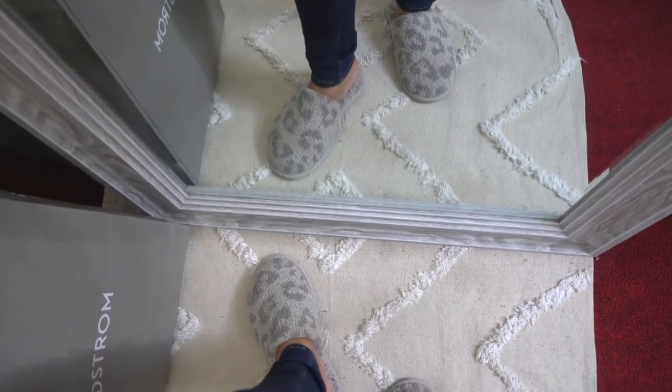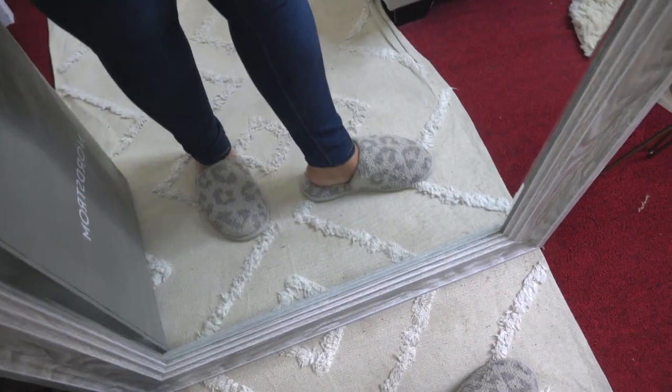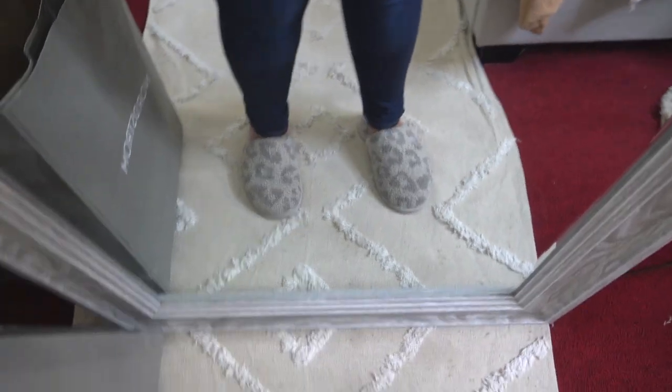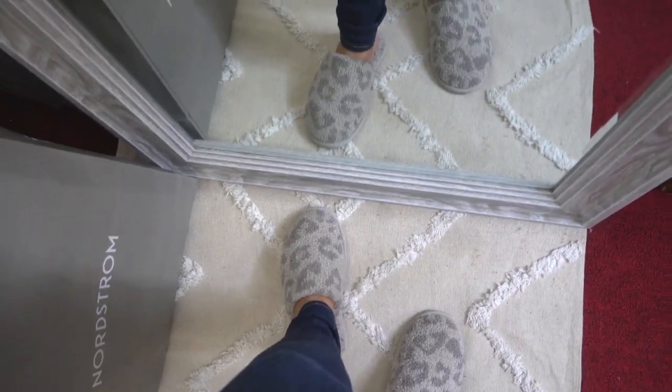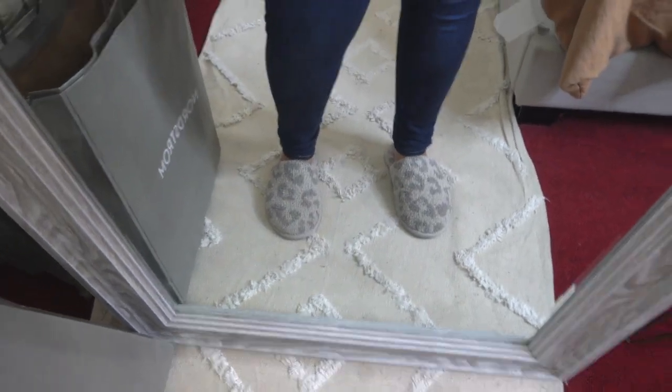Barefoot Dreams is honestly the softest brand in the whole entire world that I have ever felt. They just make the comfiest, coziest, softest robes, sweaters, cardigans, blankets, slippers — everything from them is just amazing. These slippers are amazing. I love them. The sizing is just a bit off — I wish they fit a little bigger and roomier, but they do fit.